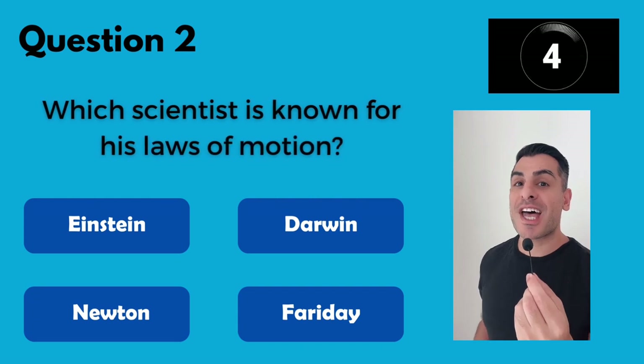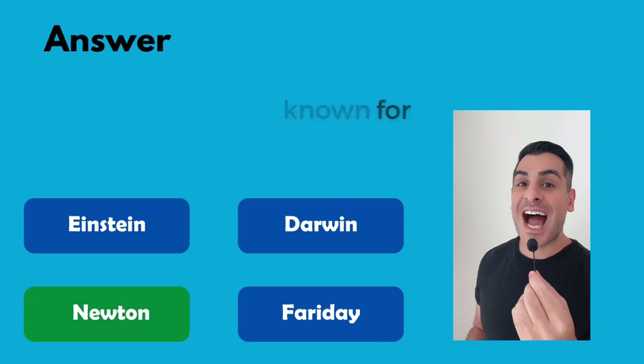Question 2. Which scientist is known for the laws of motion? Isaac Newton.